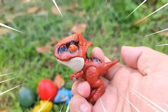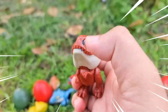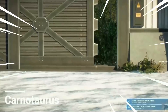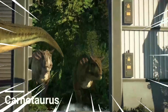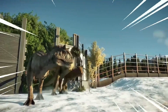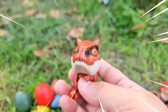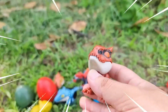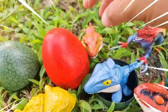Wow, amazing — this is the Carnotaurus, a fascinating dinosaur known for its distinctive features and impressive hunting abilities. It lived during the late Cretaceous period and was a carnivorous predator. One of its most notable characteristics is its bull-like horns above its eyes, giving it a distinctive appearance. The Carnotaurus had a robust build with short powerful forelimbs and long slender hind limbs.